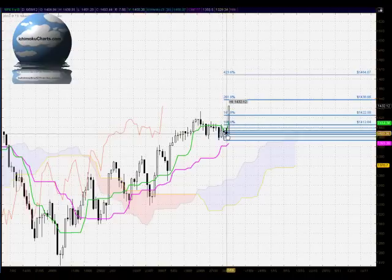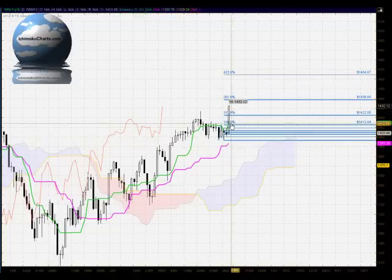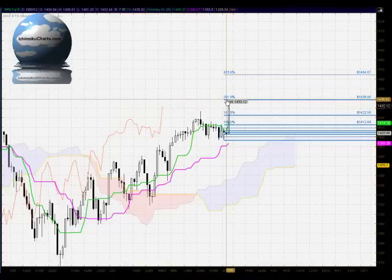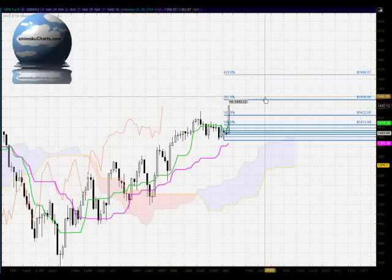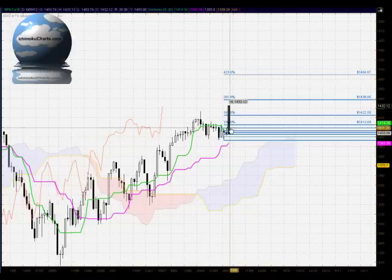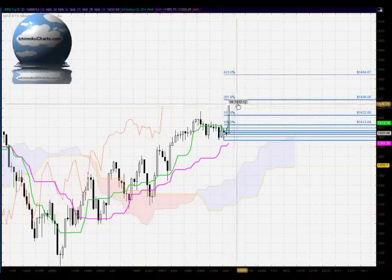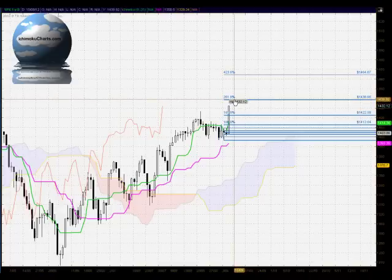Now, in terms of the Fibonacci extension, we're examining the current first time frame uptrend. The market took out all of the levels below the 100%, took out the 161.8% in one move, and the next target is the 261.8% at 1438, which coincides roughly with that resistance around 1440. The extent of this move today and the fact that we've taken out all of these Fibonacci ratios does look as though the market's done a little bit too much work all at once. It wouldn't surprise to see the market relax and find some resistance around this 1440 and 1438 level — this 261.8% level.